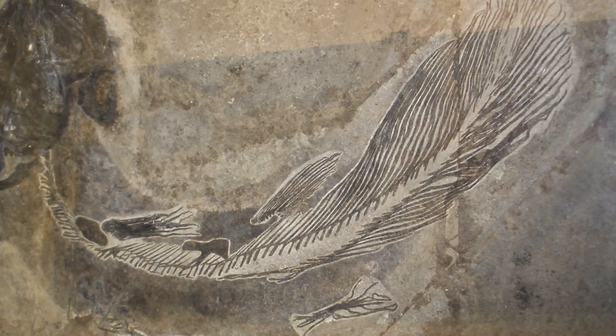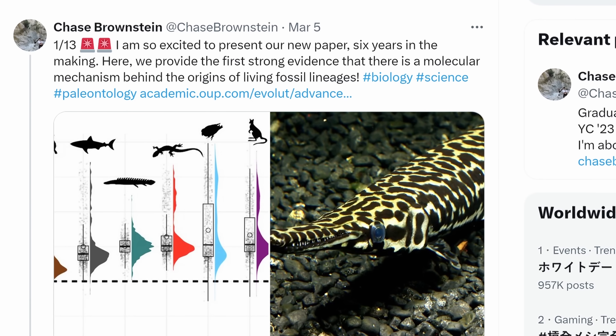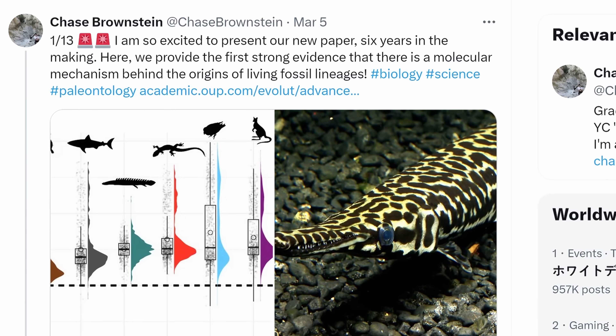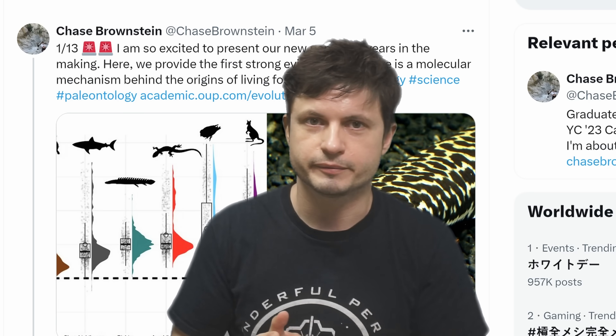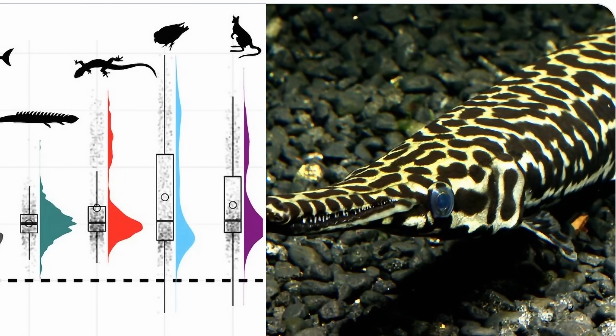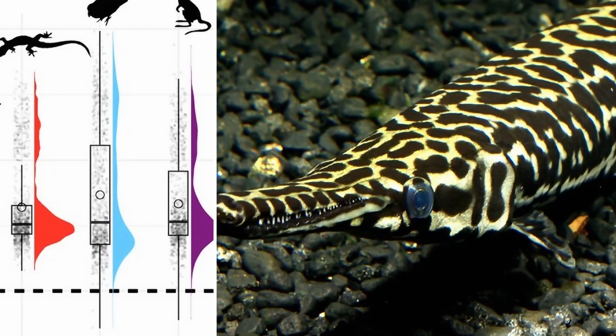Interestingly, a very similar fish in terms of appearance existed all the way back 400 million years ago. For the most part this has been the general consensus in the last few decades - until a very recent study you can learn more about from a post by Chase Brownstein, one of the researchers behind this paper. In essence, this is the first official discovery of a living fossil in terms of molecular biology.